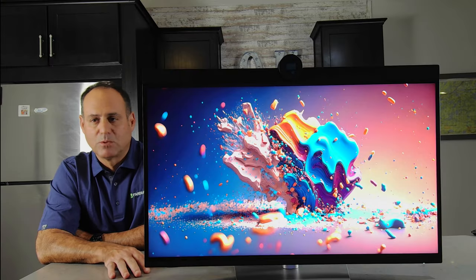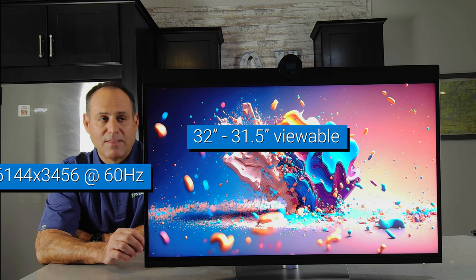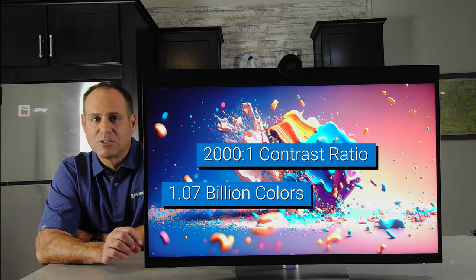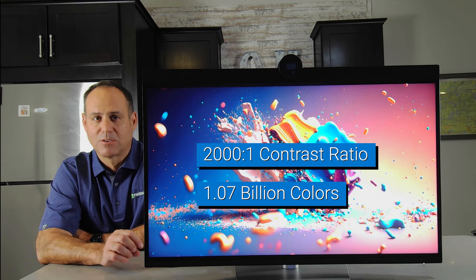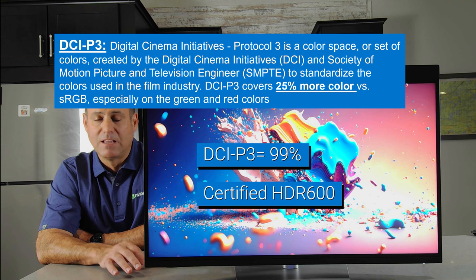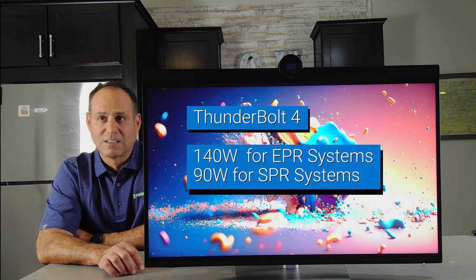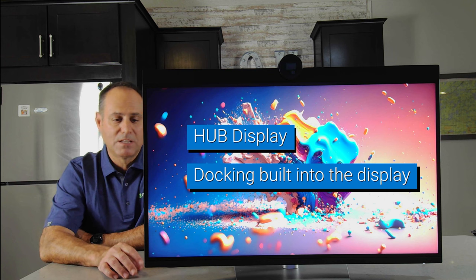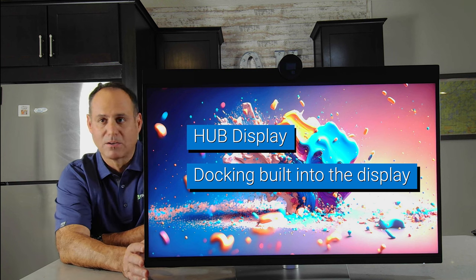Quick review of the specs: it is 32 inches, with a resolution of 6144 by 3456. It has a 2000-to-1 contrast ratio — very high — and supports 1.07 billion colors. Because of that and the color accuracy, it is 99% DCI-P3 (Digital Cinema Initiative P3). It is also certified Display HDR 600. This is a Thunderbolt 4 display that supplies up to 140 watts of power delivery back to the notebook.